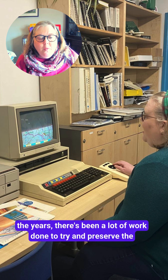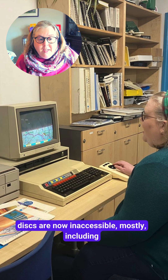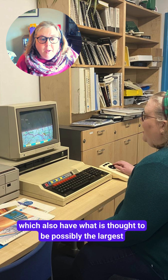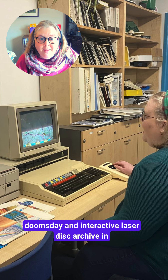Over the years, there's been a lot of work done to try and preserve the content of the doomsday machine, because laser discs are now mostly inaccessible, including at the Centre for Computing History in Cambridge, shown here, who also have what is thought to be possibly the largest Domesday and interactive laser disc archive in the world.